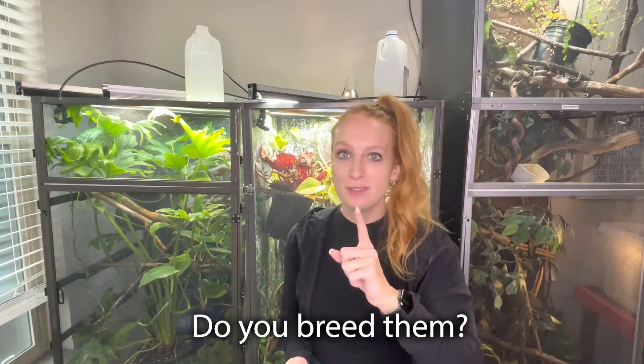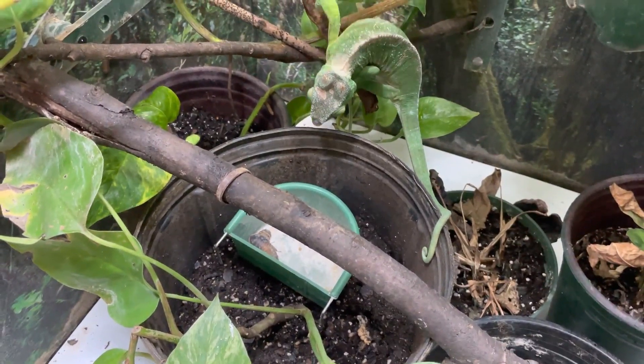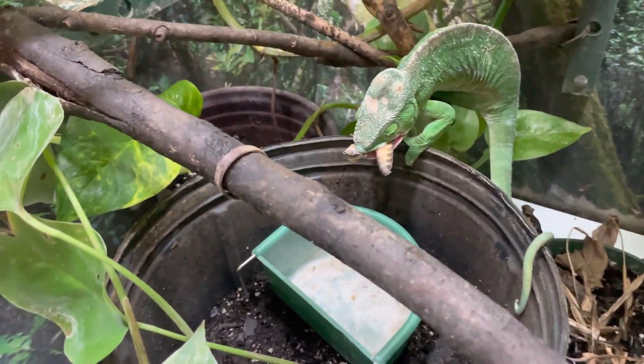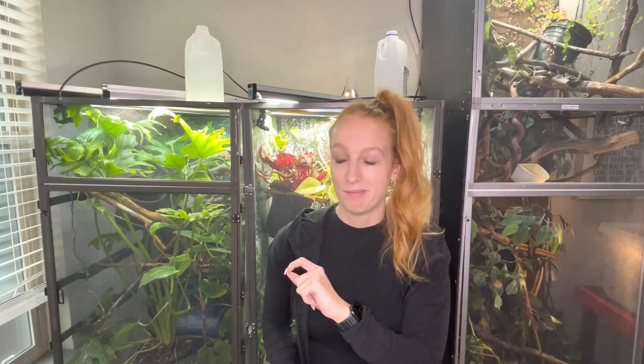Do you breed them? No, I do not — zero interest in breeding bugs. I don't mind paying extra for someone else to deal with that. Can you imagine living in an apartment and having a complex check-in where they see literally thousands of roaches? Unless I had a garage or a space far away where I could potentially breed them — but even still, the adult dubia roaches, to this day, still freak me out a lot. So no, I do not breed them.